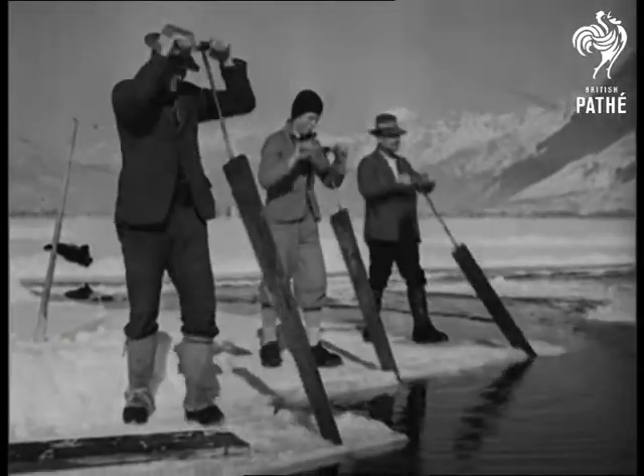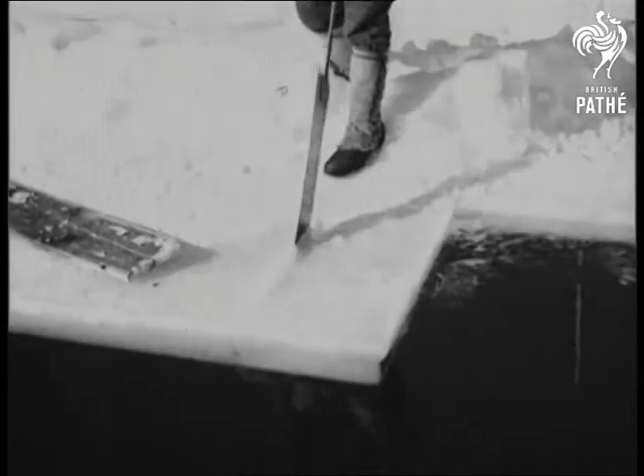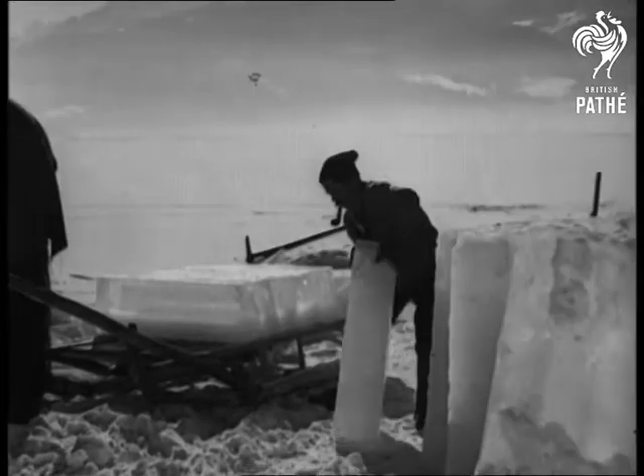Another method is to saw yourself a slab from one of the frozen lakes. It's not so messy and the lumps can be packed so very neatly on your sledge.